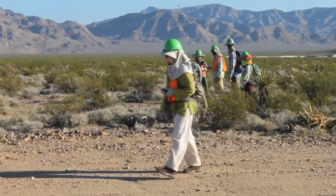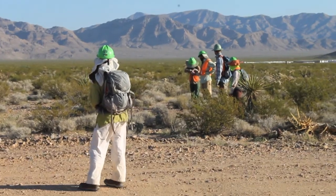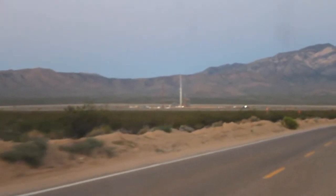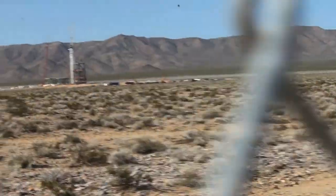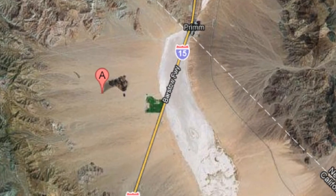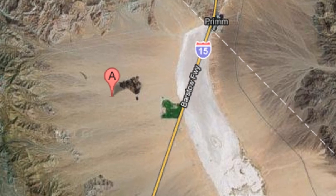A team of more than 100 wildlife biologists have a big task on their hands: locating and moving scores of desert tortoises in the way of a $2.1 billion solar project in the deserts of northeastern San Bernardino County. BrightSource Energy is constructing the array of solar panels on a tract covering 5.6 square miles. When completed, the project could produce 380 megawatts of power.